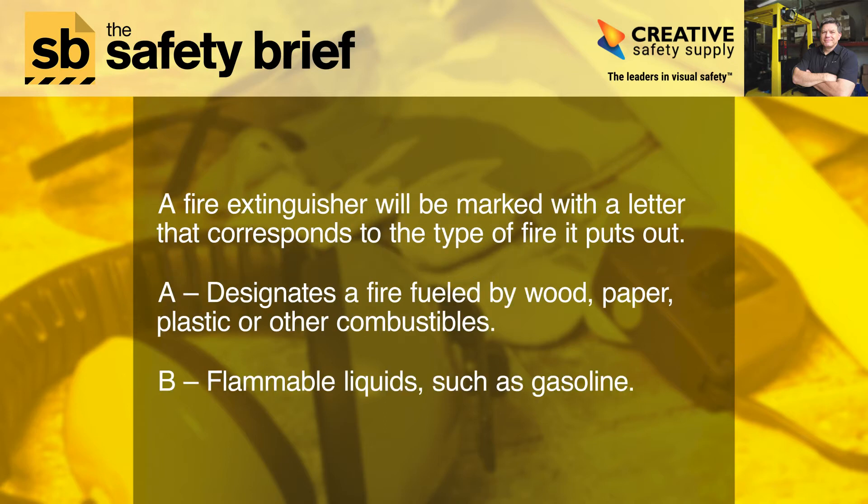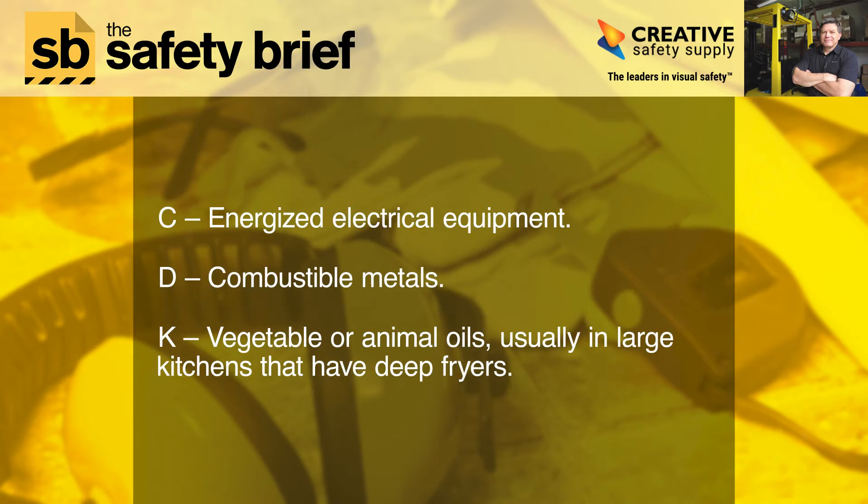A fire extinguisher will be marked with a letter that corresponds to the type of fire it puts out. A designates a fire fueled by wood, paper, plastic, or other combustibles. B is for flammable liquids such as gasoline. C is for energized electrical equipment. D is for combustible metals. K is for vegetable or animal oils, usually in large kitchens that have deep fryers.